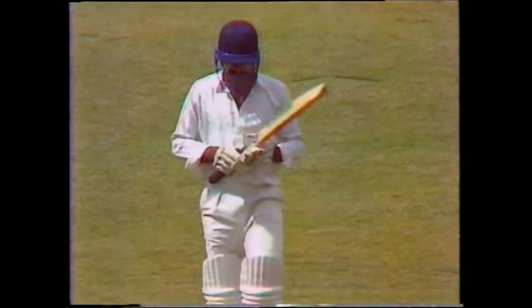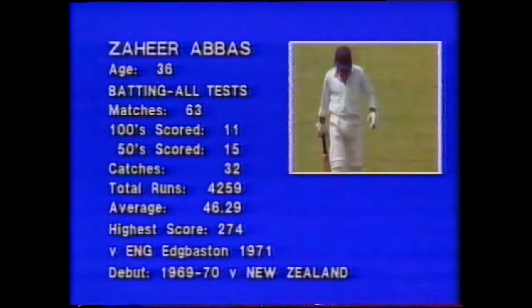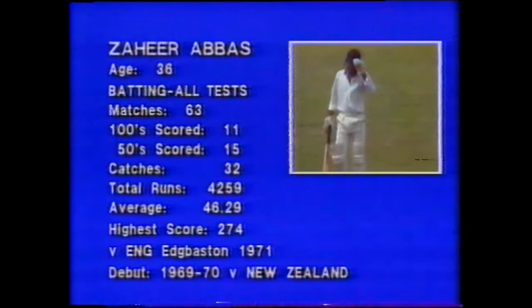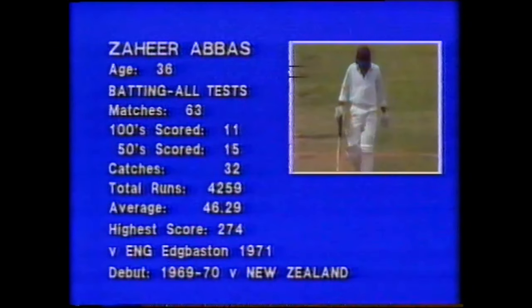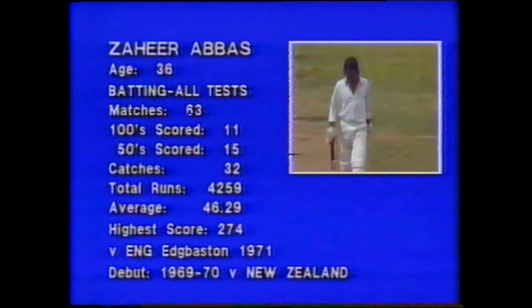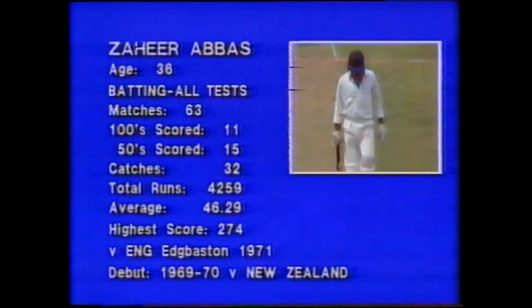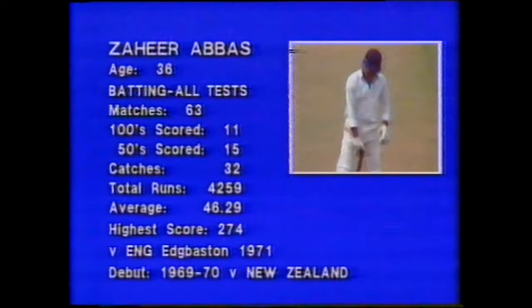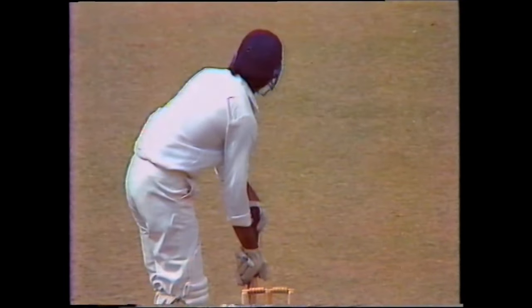Zaheer Abbas now coming out to face what I think we can only call the music. He's a great player, Zaheer — 4,200 runs at 46, playing his 63rd test match, age 36, and I think that's what's counting against him at the moment. I just don't think he's possibly still got the reflexes and the determination to really face up to this quality pace bowling. Let's not forget that these two fellows have done it all on their own — Hogg and Lawson. Zaheer facing his first ball from Hogg.